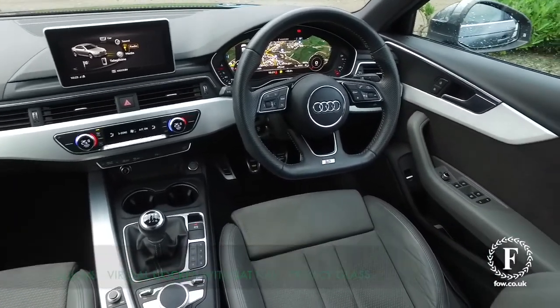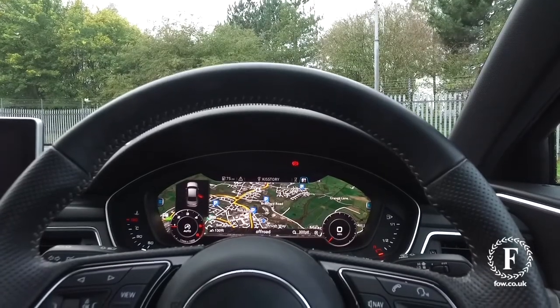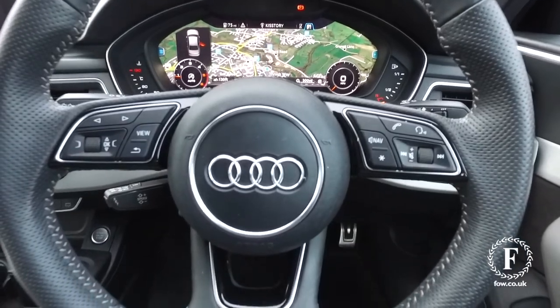I think the great feature is the virtual cockpit — it looks amazing and you'll like that. You also have the flat bottom steering wheel and a great sounding music system.